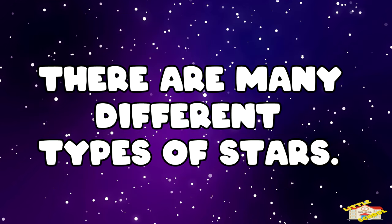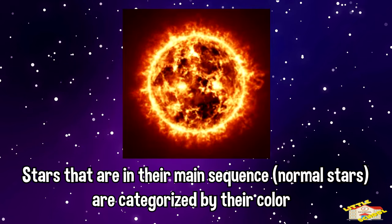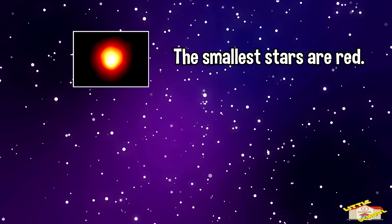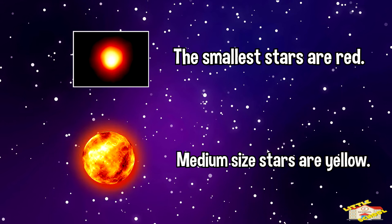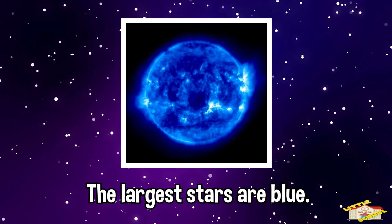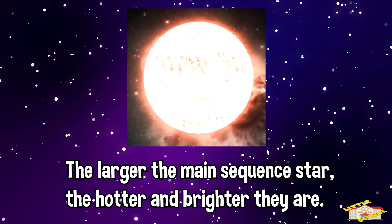There are many different types of stars. Stars that are in their main sequence are categorized by their color. The smallest stars are red and don't give off much of a glow. Medium-sized stars are yellow, like the sun. The largest stars are blue and are usually bright. The larger the main sequence star, the hotter and brighter they are.